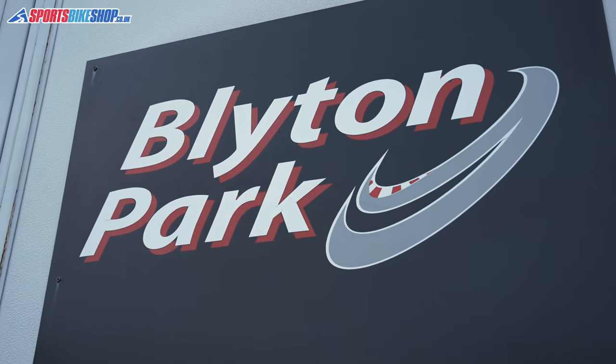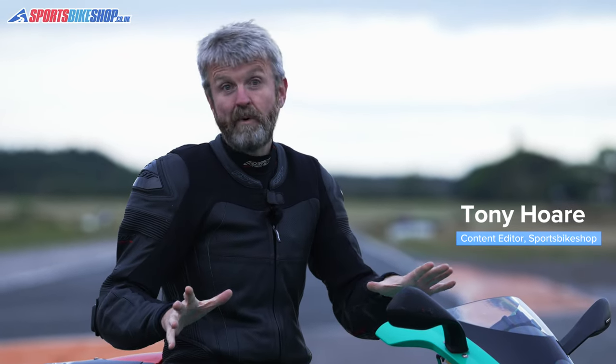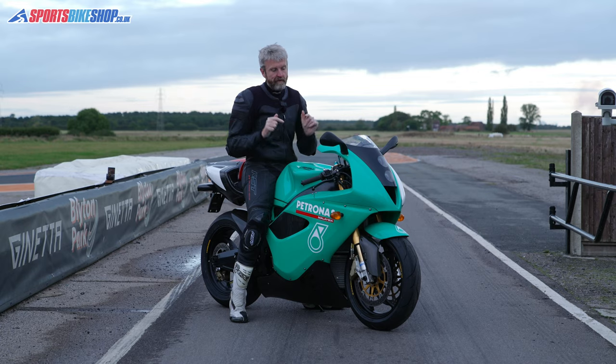Welcome to Blyton Park. Today, we're not testing kit. Instead, we have got a very, very special bike to test. We have got the Boss's Foggy Patronus FP1 to test.